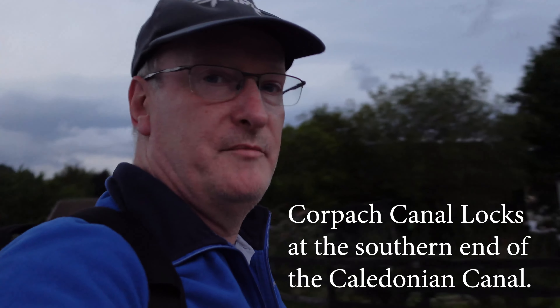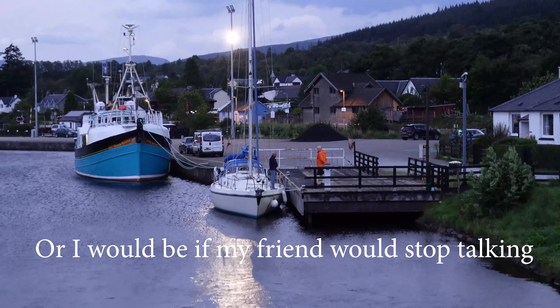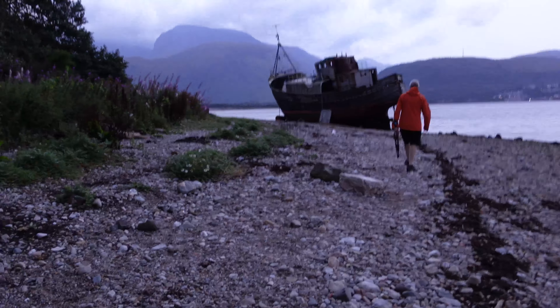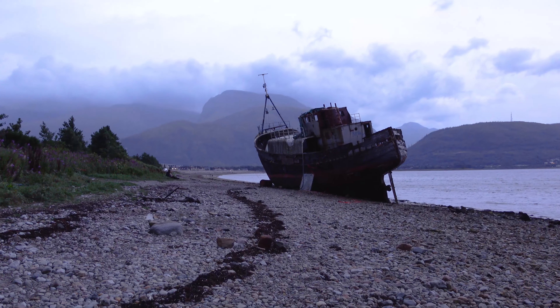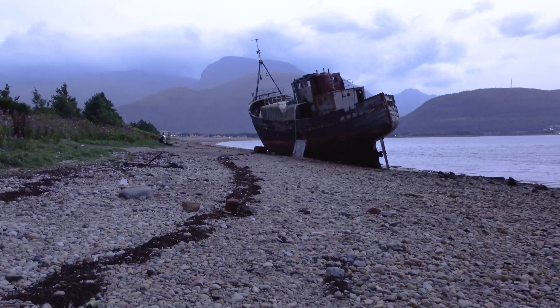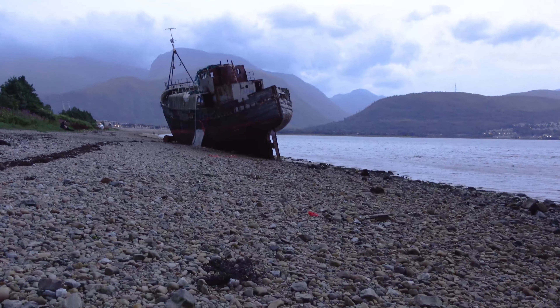So I'm heading there now. I've got to pass over a lock system at Corpach and work our way along the coast a little bit. I'll be there very shortly. We're coming through the narrower of the two paths to get to the beach because it brings me out pretty much where I want to be, which is at the back of the boat looking towards Ben Nevis. As I arrive at the beach, I need to decide where's the best view. I know I want to come sideways so that the boat is completely surrounded by Ben Nevis in the background.